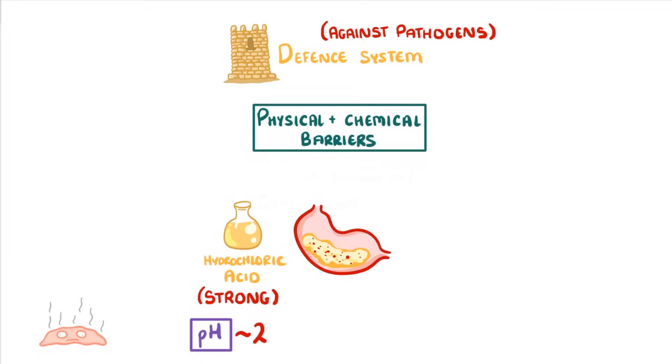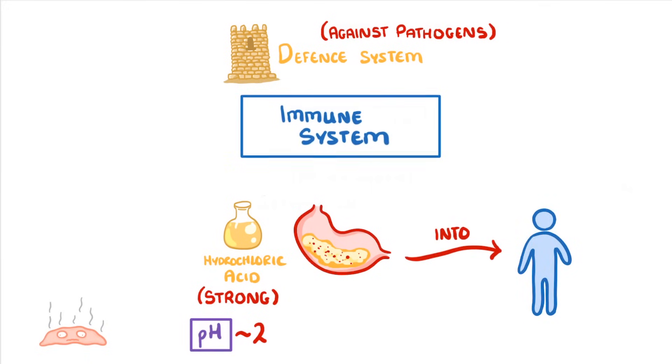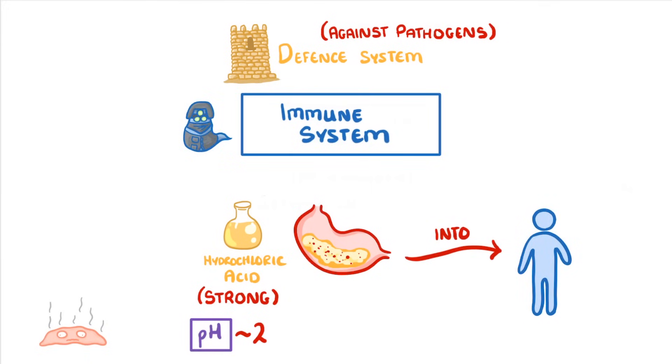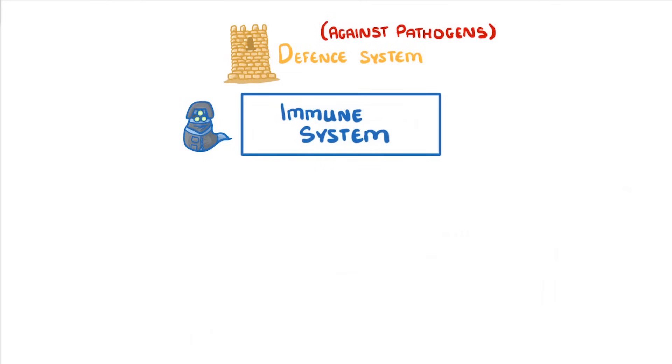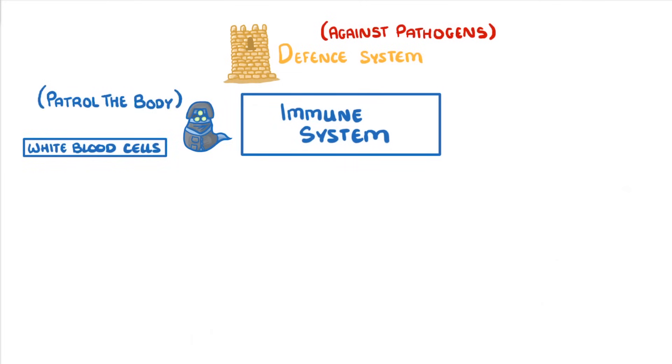Despite this formidable defense system, some pathogens will always make it into our bodies. In these cases our immune system takes over and hunts them down. The most important part of our immune system is the white blood cells, which continually patrol the body circulating in our blood and tissues, and they have three important functions worth knowing.